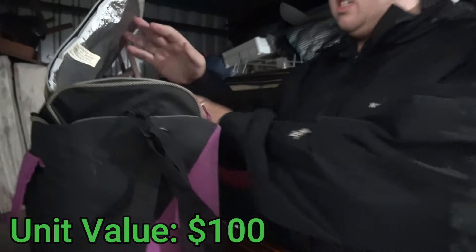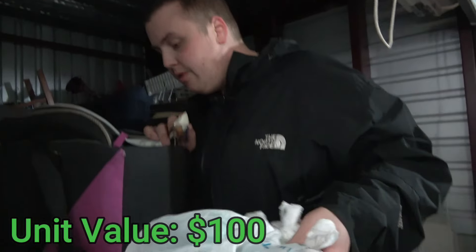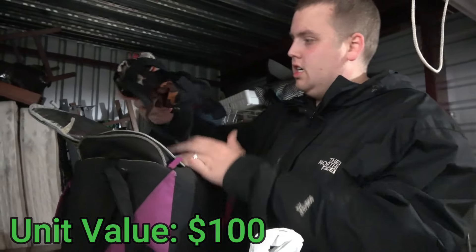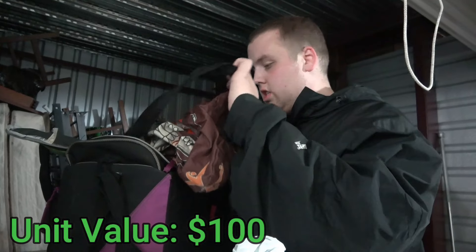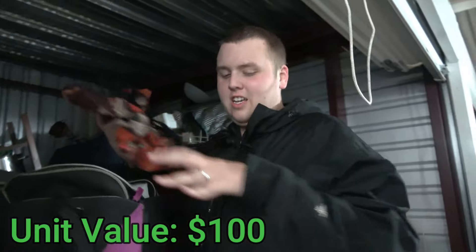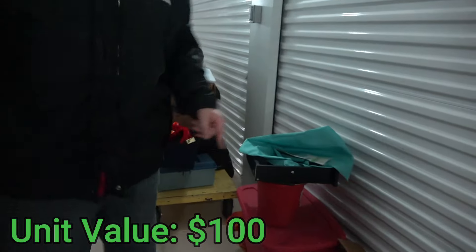Let's see what's in this random lunch bag — it doesn't feel really heavy. Some personalized pictures. More Christmas balls — I'm getting really tired of the Christmas stuff already. A little bag — is there something in there? There is a sock. That's all that's in this thing.